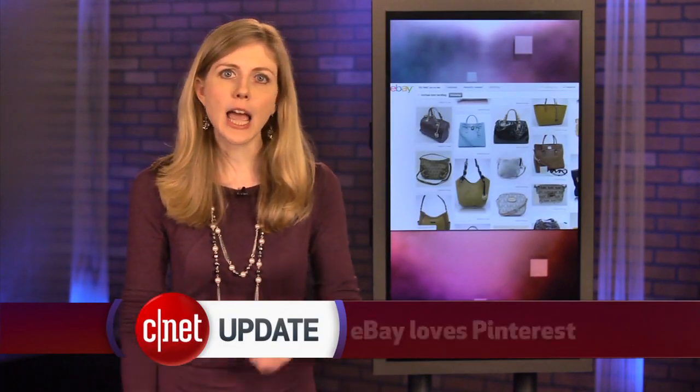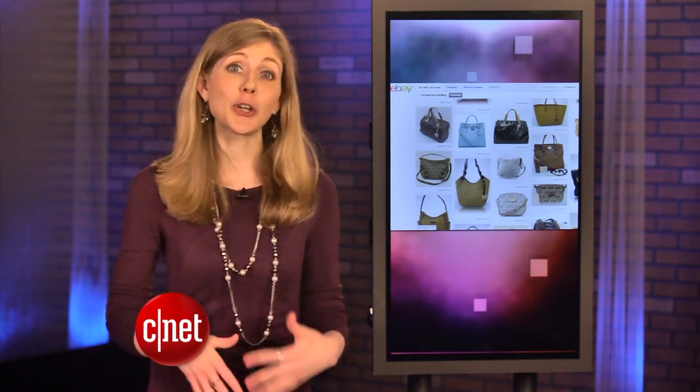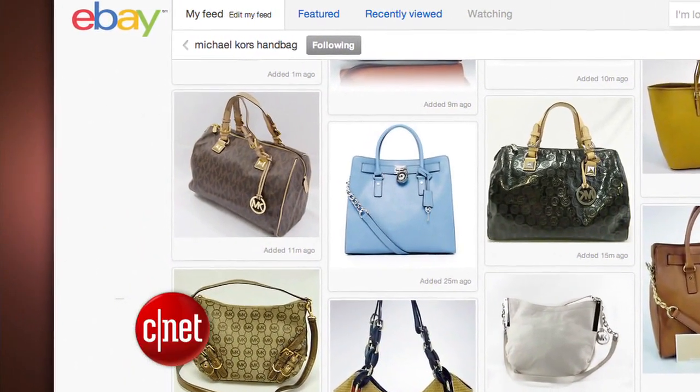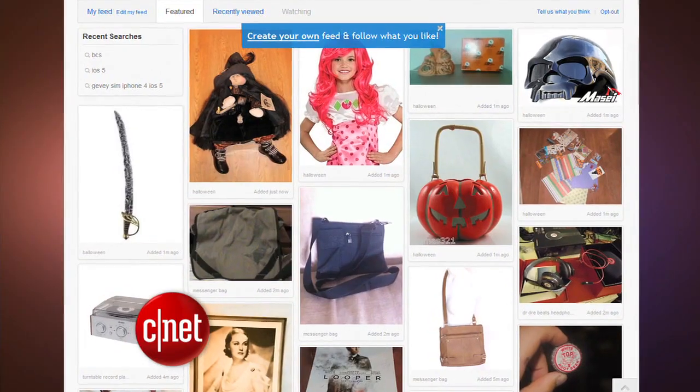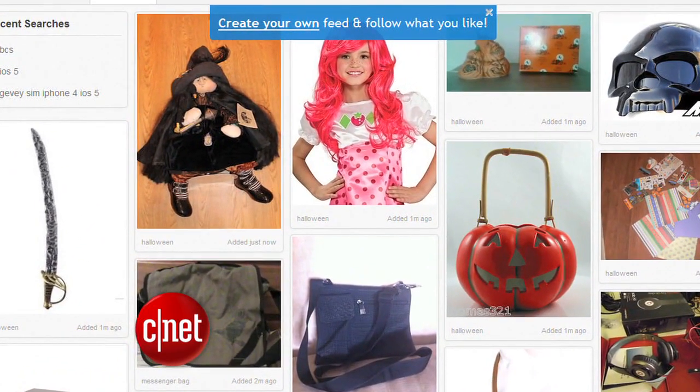eBay says that people shop differently online now, so it has completely redesigned its website to be an exact copy of Pinterest. Well, there is one difference — unlike Pinterest, you can actually make a purchase on eBay. eBay now curates a list of featured products with large images. It's called The Feed, and there's lots to scroll through so you can get sucked into a browsing black hole.